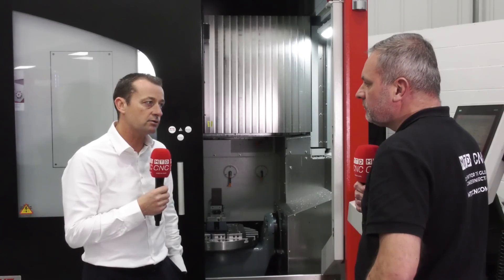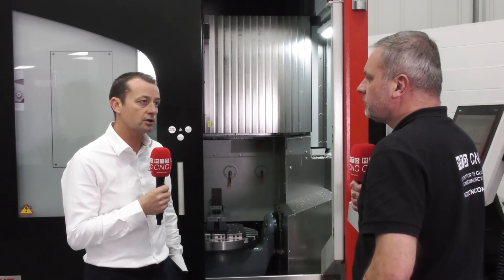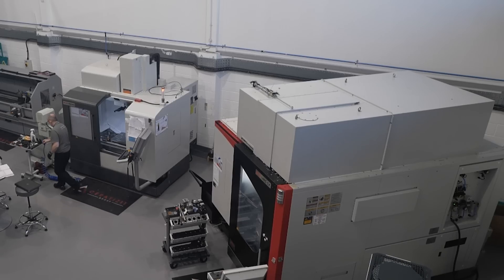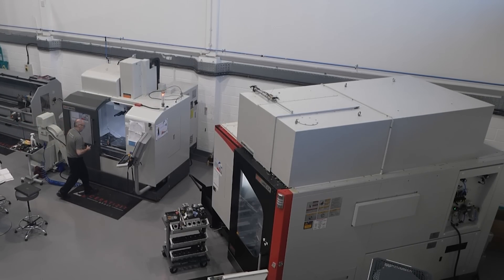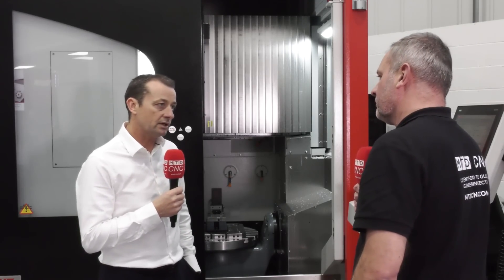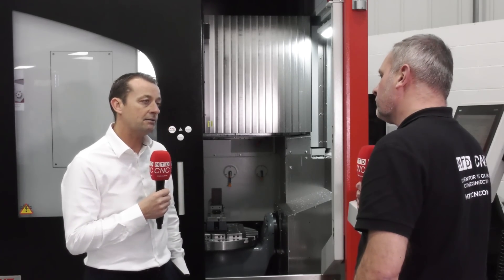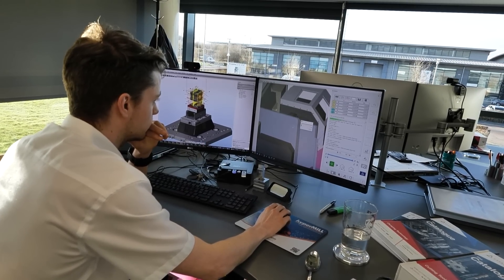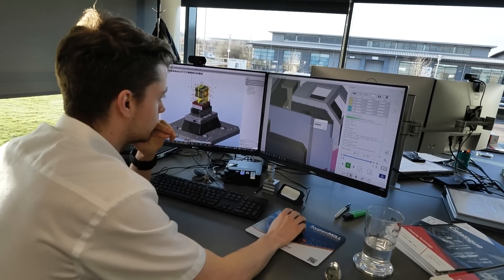It allows us to invest more in customer projects. In this facility we've got five engineers permanently. We've got two well-established engineers who've been with the company more than 20 years, one being our technical manager. In addition to that, we've got three University of Sheffield AMRC graduates who started as apprentices with ourselves and we took them through the training with the AMRC.